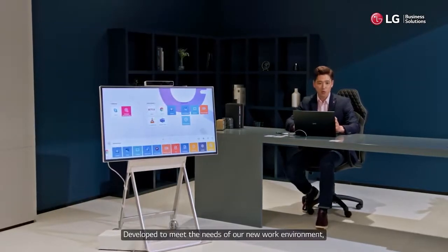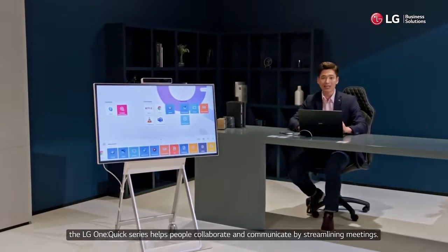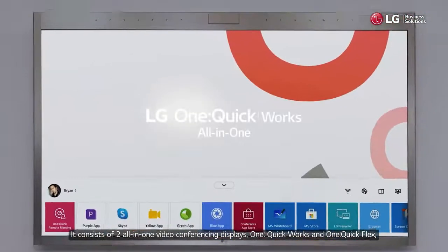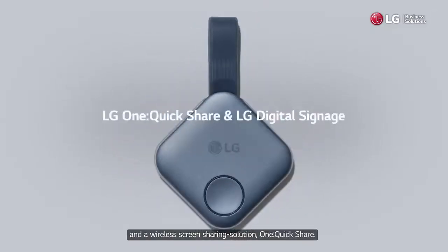Developed to meet the needs of our new work environment, the LG OneQuik series helps people collaborate and communicate by streamlining meetings. It consists of two all-in-one video conferencing displays — OneQuikWorks and OneQuikFlex — and a wireless screen sharing solution, OneQuikShare.